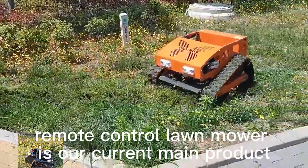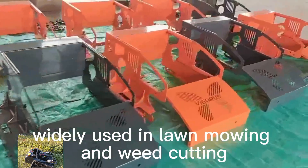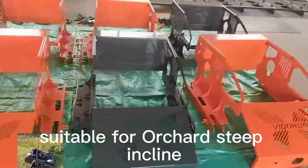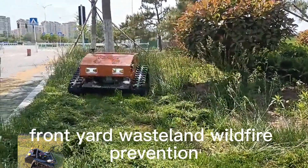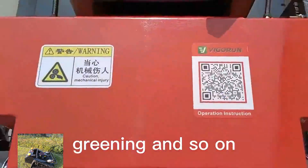Remote control lawn mower is our current main product, widely used in lawn mowing and weed cutting, suitable for orchard, steep incline, front yard, wasteland, wildfire prevention, greening and so on.